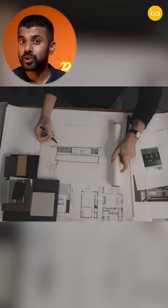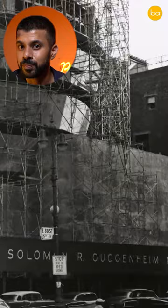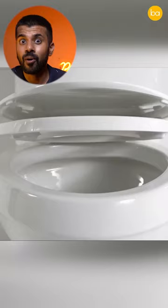Imagine the Guggenheim Museum in New York City was all red. This is exactly how Frank Lloyd Wright wanted it. So when he finished designing this masterpiece — which, by the way, was ridiculed at the time — people called it a toilet seat.